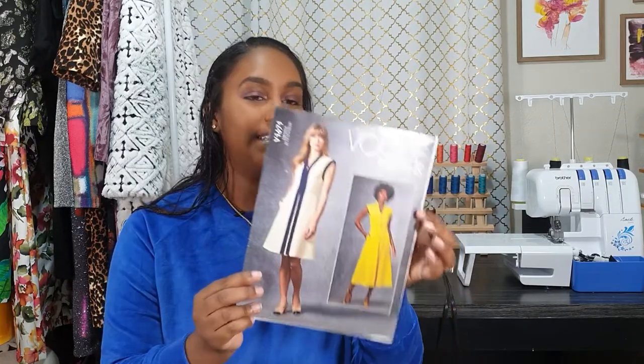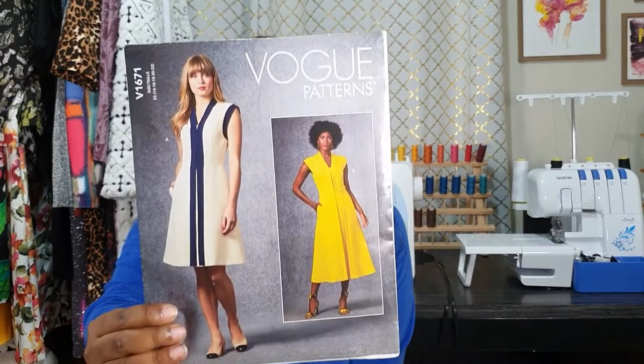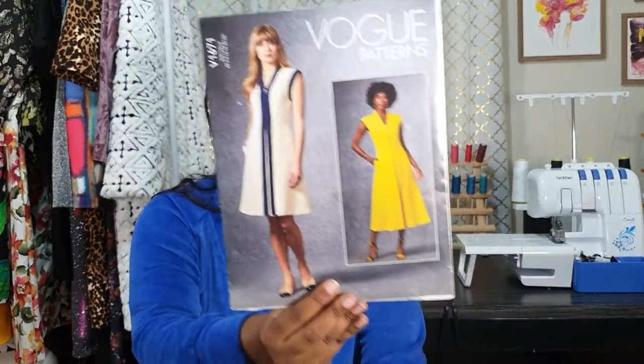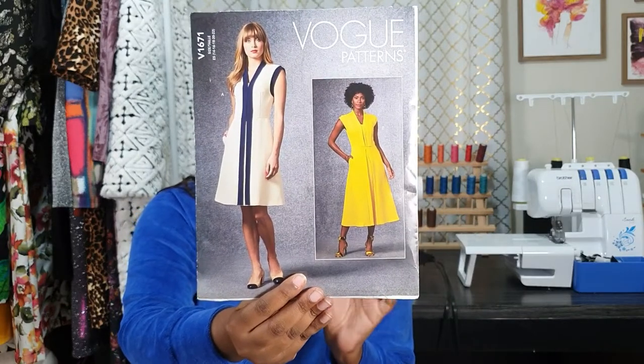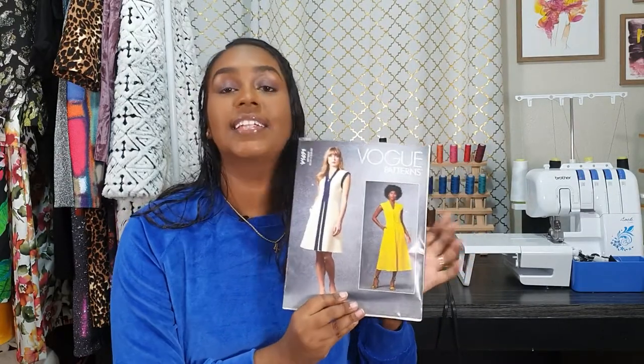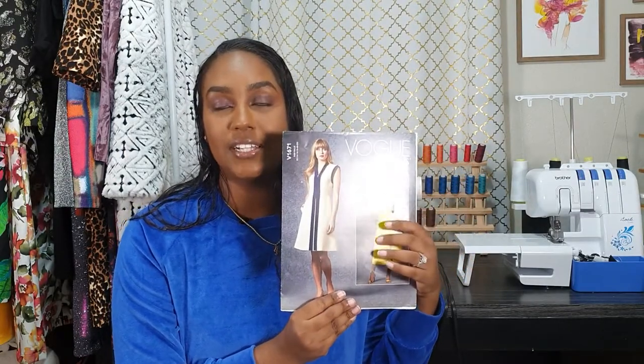Now on to the Vogue patterns. The first one you will probably recognize because it was all over Instagram last month. Fabric Math and Vogue had a partnership — they were having the yellow dress challenge — and this is the pattern used for that: Vogue 1671. I absolutely love this dress; I love both the solid and the one with the contrast. Unfortunately I didn't get the chance to participate in the challenge because we were already on lockdown and I couldn't pick up the fabric.